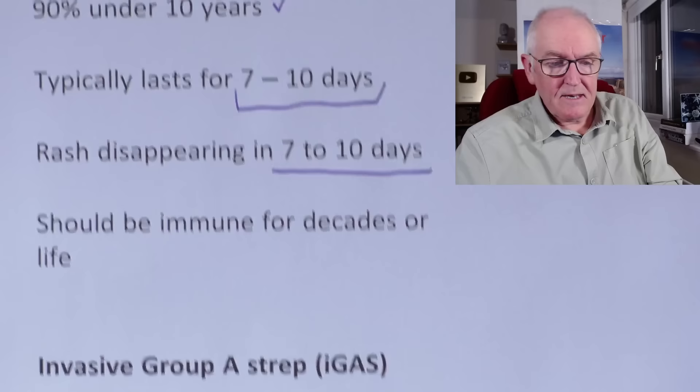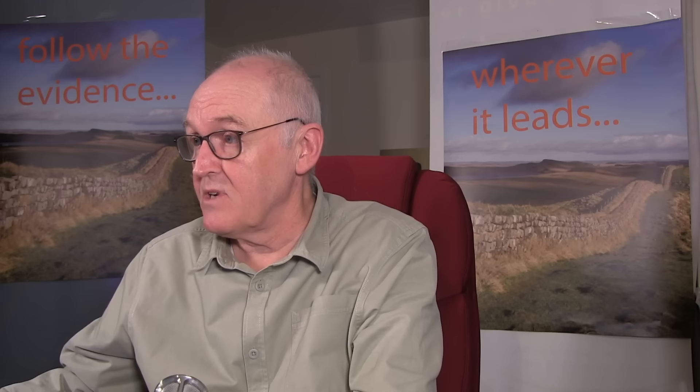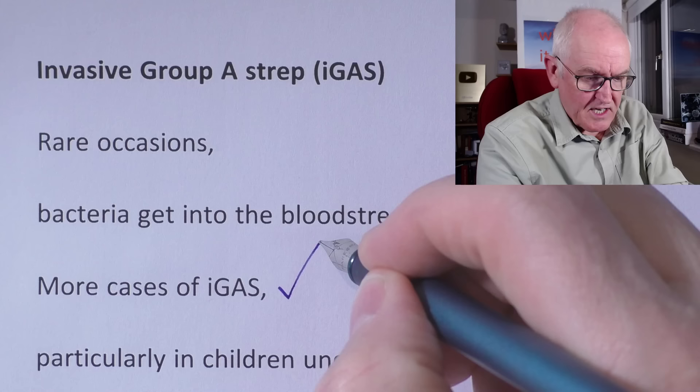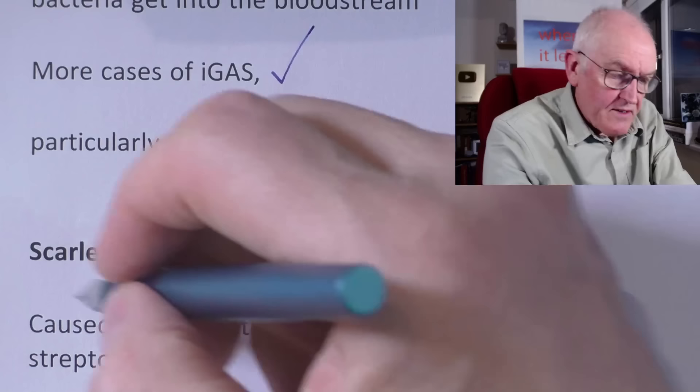Let's look at invasive Group A Streptococcus. It's the minority of cases that become invasive — normally it's a local infection that goes away. But some can spread into the bloodstream and become invasive. There are more cases of the invasive form at the moment. Scarlet fever is the old-fashioned name; before antibiotics, it was a greatly feared disease that killed many children. Doctors later used the term scarlatina so as not to alarm parents, but scarlet fever is the better term. It's all caused by this Group A Streptococcus bacteria.